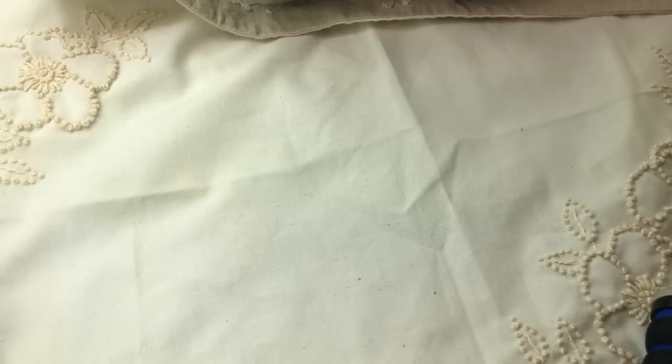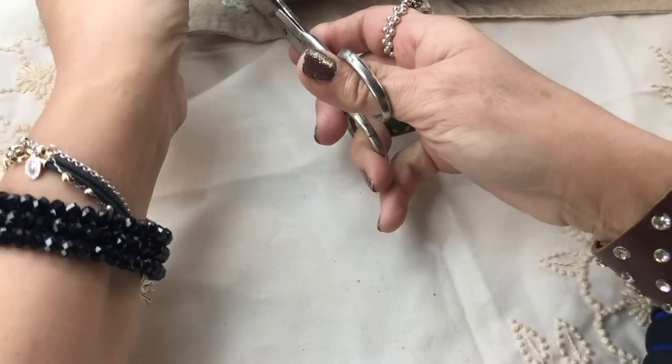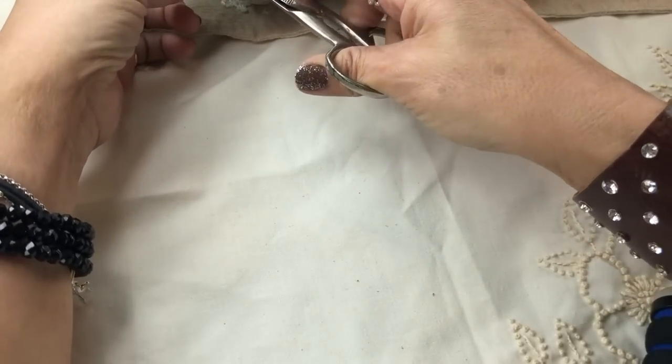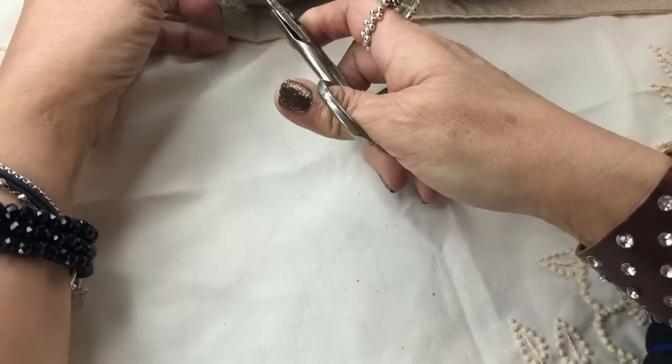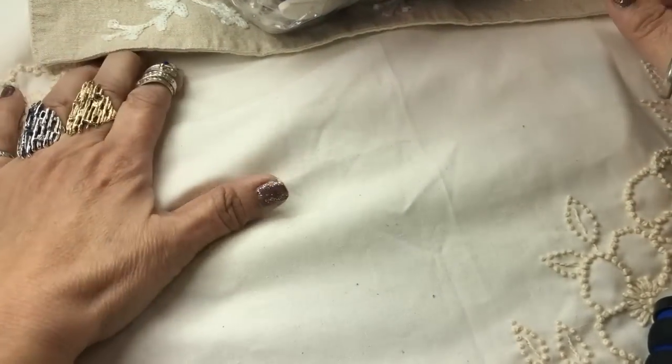Hey guys, welcome back to another video! I have another very expensive jewelry bag — we paid $75.99 for it. Yes, I broke my own rule, but I was kind of desperate to get out of the house. I was very happy to find that the Goodwill was open; there were maybe three people in there and they did have one bag, so I grabbed it.